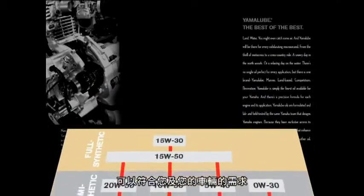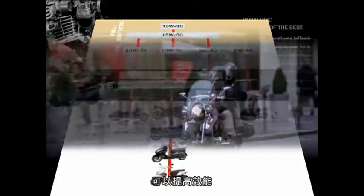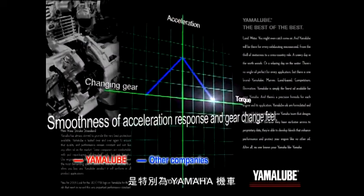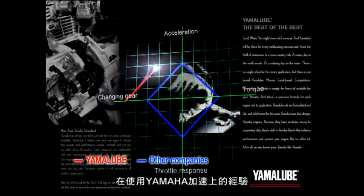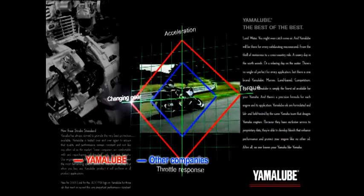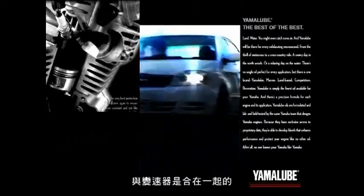Yamalube can meet your needs as well as your vehicle's needs, because it's formulated for optimum performance over a range of environments and engine designs. Developed specifically for Yamaha motorcycles, Yamalube is a high-performance oil which enhances the experience of Yamaha products by improving things like acceleration.